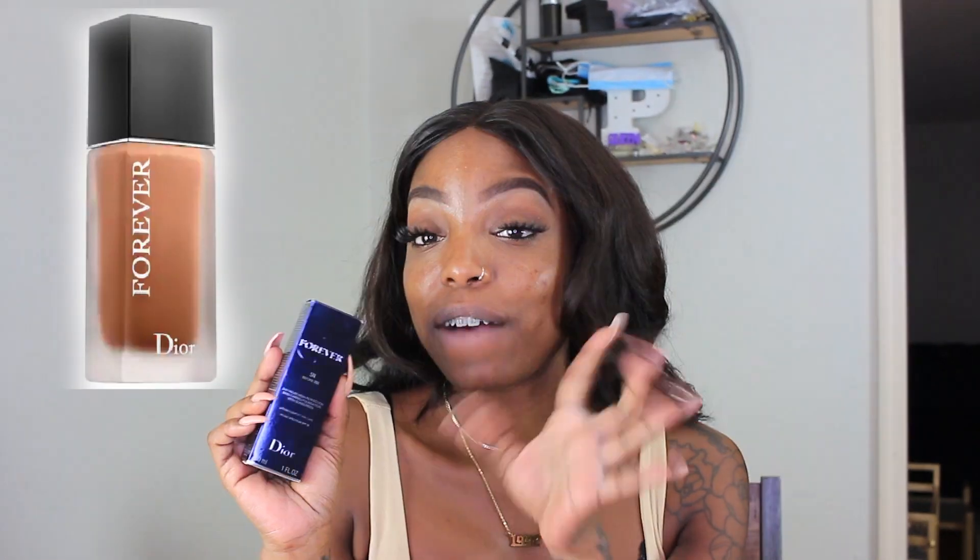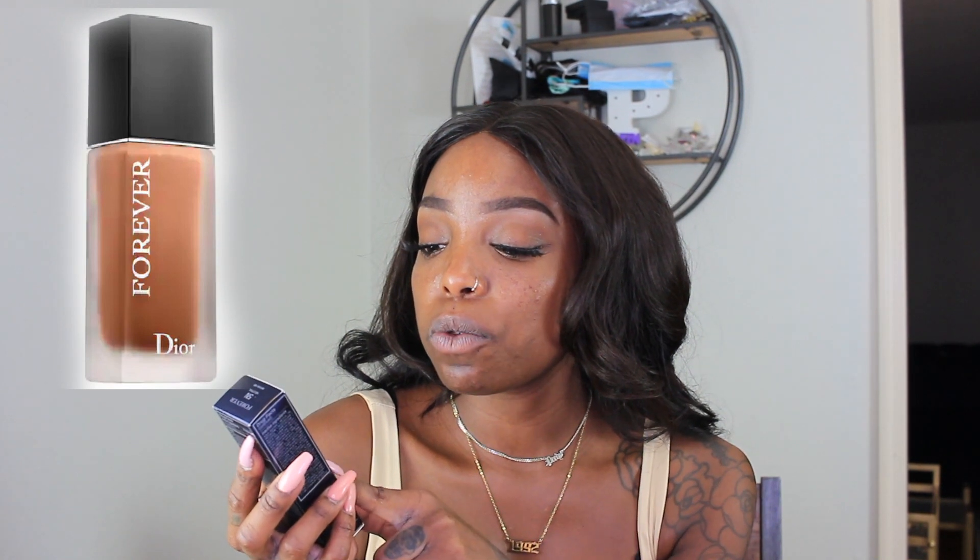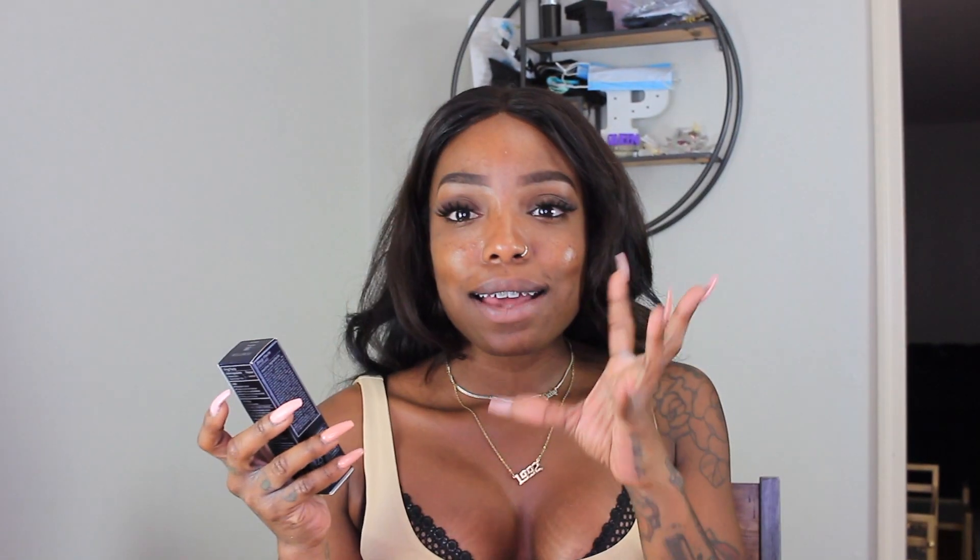The next thing I got was a new foundation — I got the Forever Dior in shade 5N, which is my shade. It's the 24-hour wear high perfection skin-caring foundation with sunscreen, which is super important especially if you're doing Botox, facials, or non-abrasive treatments. You want sunscreen to help prolong the results of whatever treatment you just received.